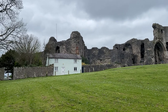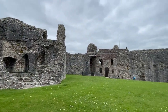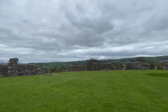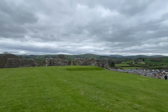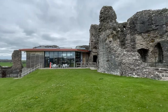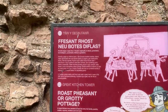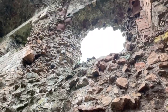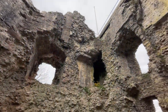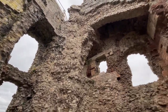Denbigh Castle and Walls were a set of fortifications built to control the lordship of Denbigh after the conquest of Wales by Norman King Edward I in 1282. Denbigh Castle is one of ten castles in what is referred to as the Ring of Iron, or Iron Ring of Castles. King Edward I granted the land to Henry de Lacy, the Earl of Lincoln, who began to build a new walled town colonised by immigrants from England, protected by a substantial castle.